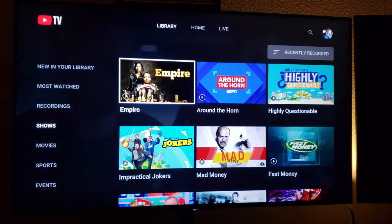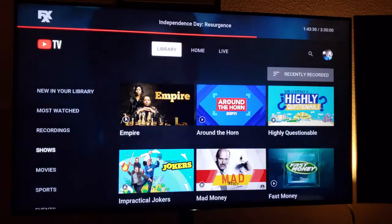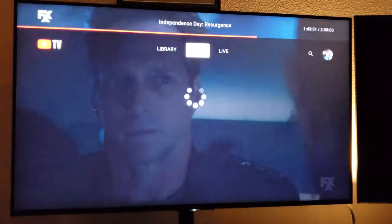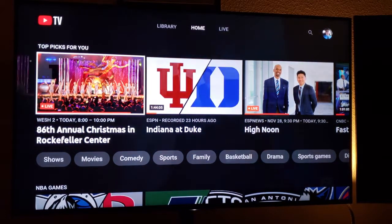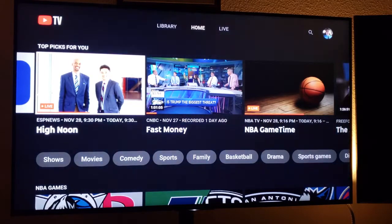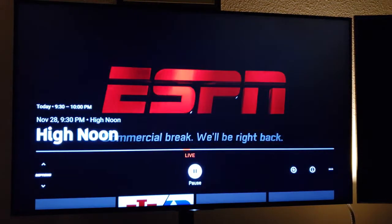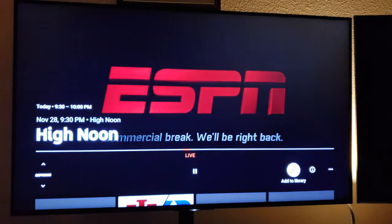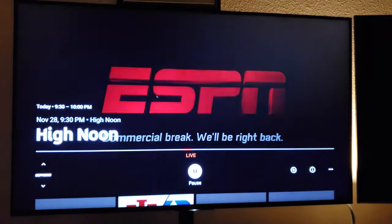Let's talk about how to add something to the library. Let's go back to Home and say we want to add 'High Noon' to the library. I hit enter and it takes me to the current show. I hit the down button, go over to 'Add to Library,' and just add it.